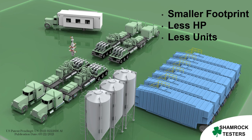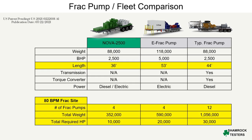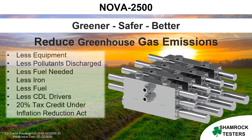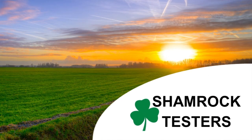Overall, the Nova 2500 frack pump offers a powerful and efficient alternative to traditional frack pump designs that can help streamline operations and reduce costs, making it an essential asset for any industrial operation. Its efficient operation, versatility, expandability, and reduced maintenance requirements make it an attractive option for those looking to improve their operations in the oil and gas industry.